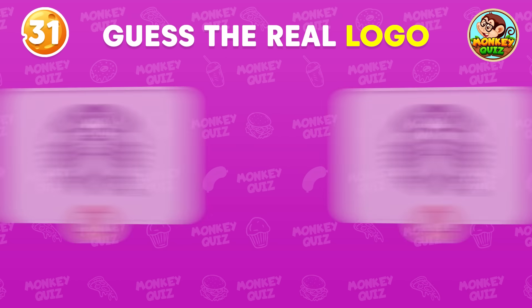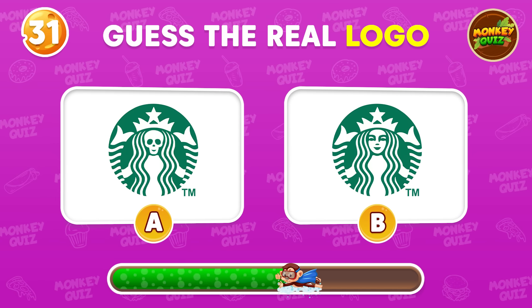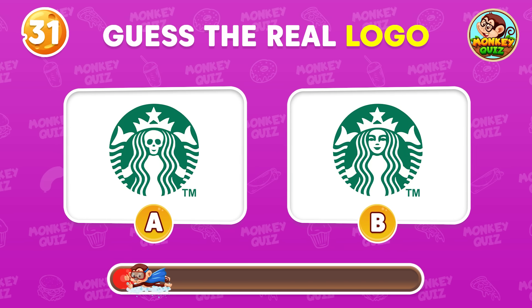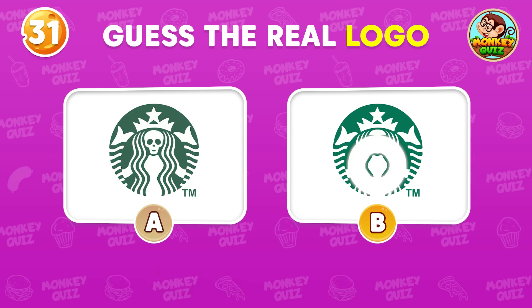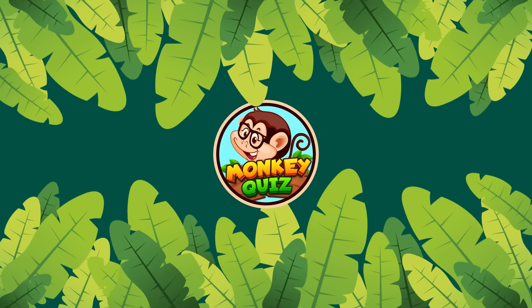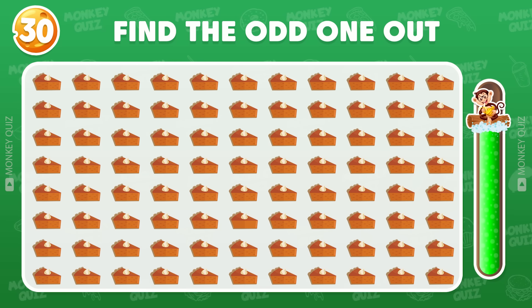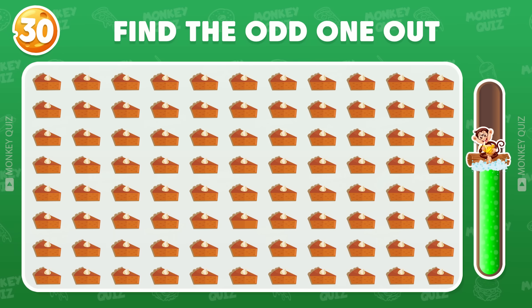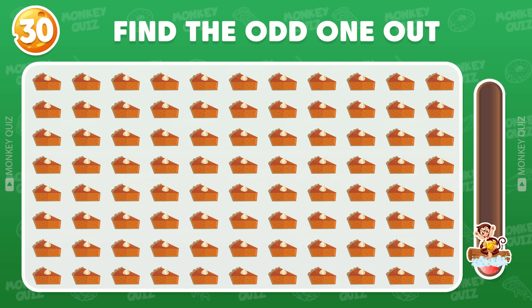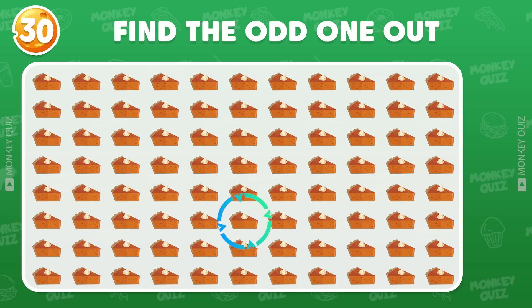Do you know the real logo? The correct answer is B! Can you find the difference on this board? The odd pumpkin pie is located in the sixth row!